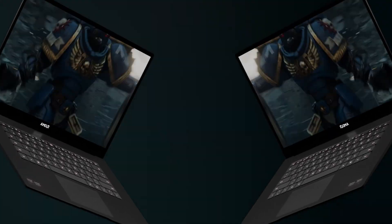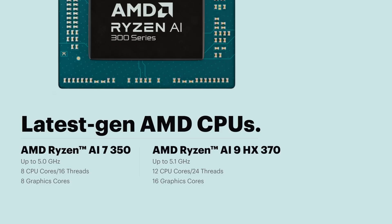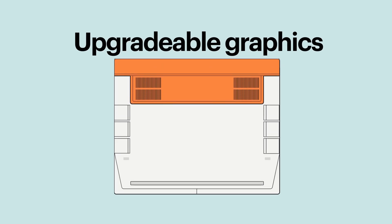The HX370 is 34% faster than the 7940HS, consistent with numbers AMD has provided, and also 20% faster in Geekbench 6. Just like the Framework 13, if you want a slimmer, more portable device, you can use the built-in fans without a GPU and still get decent graphics performance for basic tasks and some light gaming.